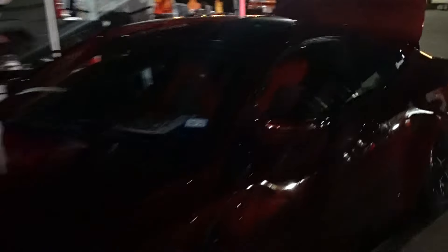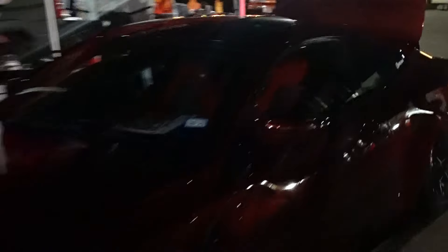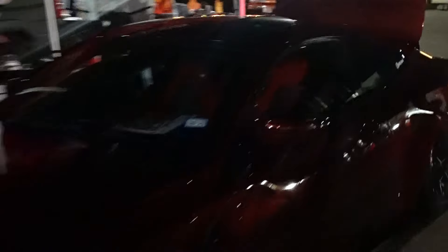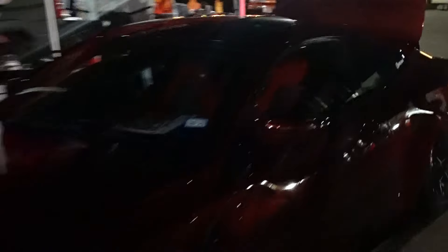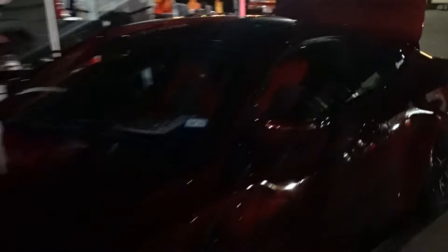This Gallardo here is also very, very nice. This color fits it super well — two tone with that sort of ruby red and the black roof, looking real good. We do have a very nice M4 here, aired out on some crazy wheels. This spec is top notch, man. It's that dark red with what looks to be a brown interior. That is super sweet — a very, very nice color.